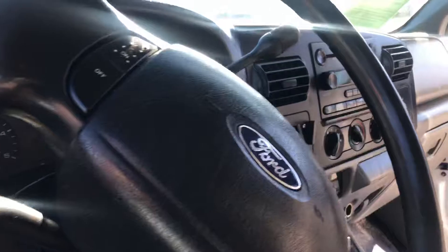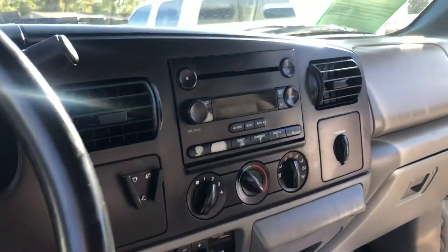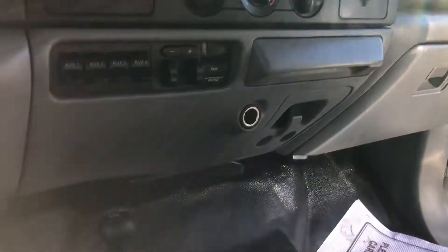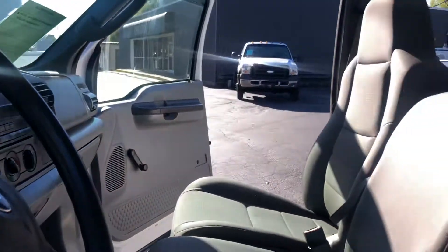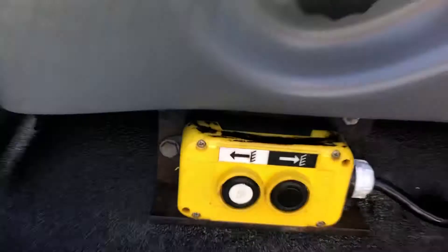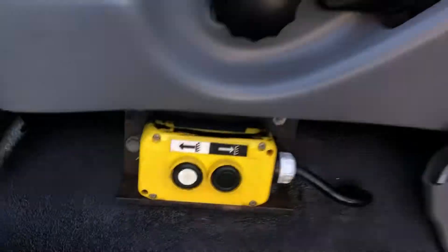Inside we've got an AM/FM/CD player with auxiliary connections right there. We don't want to add anything else to the floor. That right there is the control to the dump.